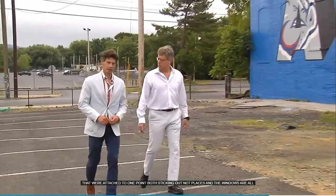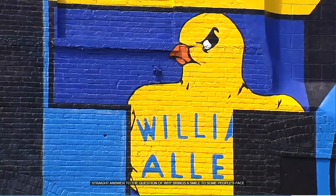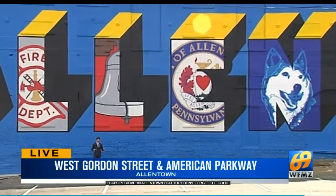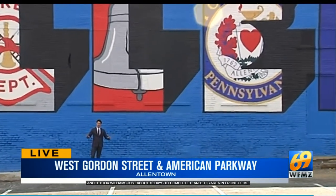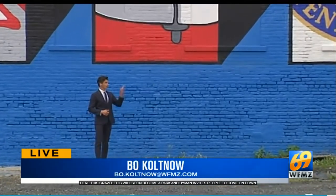Laying it out is always a challenge, trying to get a straight line. For Hyman, it's a straight answer to the question of why: it brings a smile to some people's faces, that they look at something positive in Allentown and don't forget the good. It took Williams just about 10 days to complete it. The gravel area in front will soon become a park, and Hyman invites people to come down, have a picnic, and be greeted — live in Allentown.